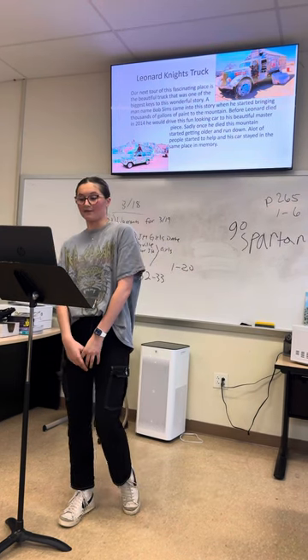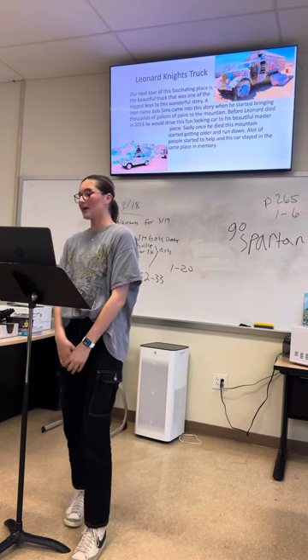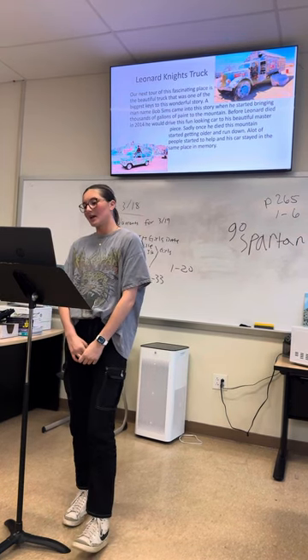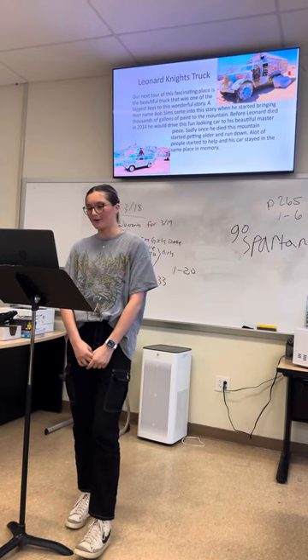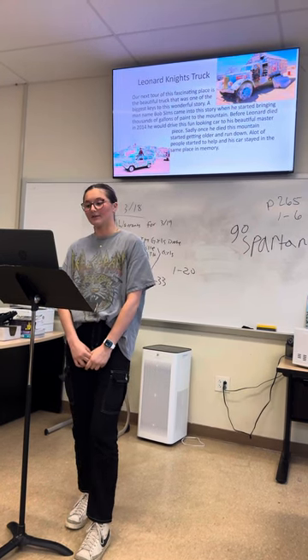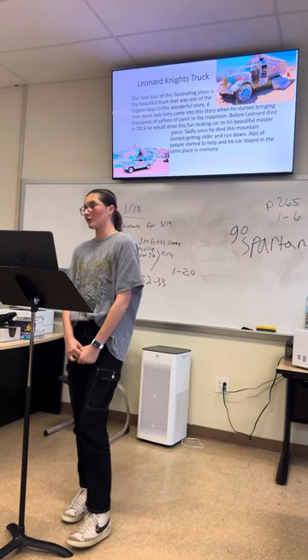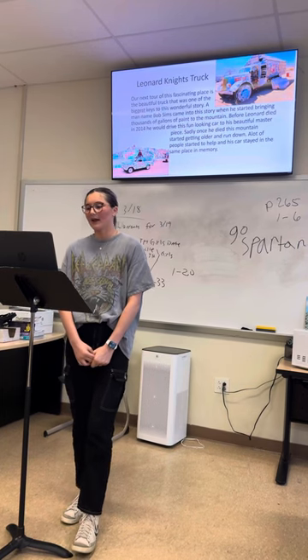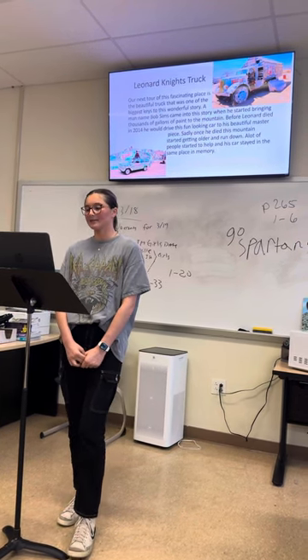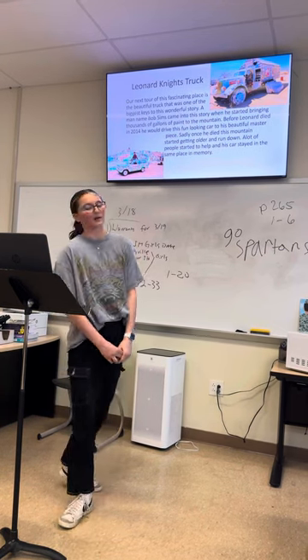You can see his truck in the first picture on the top. Before Leonard died in 2014, he would drive his fun-looking car around to advertise for his beautiful masterpiece at Salvation Mountain. Sadly, once he died, this mountain started getting older and more run down. A lot of people started to help maintain the mountain, and they placed his car in the same spot in memorization of him, as we can see in the bottom left picture.